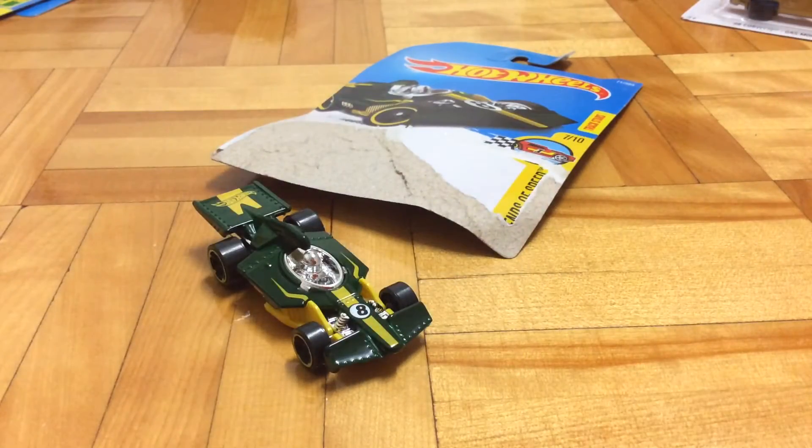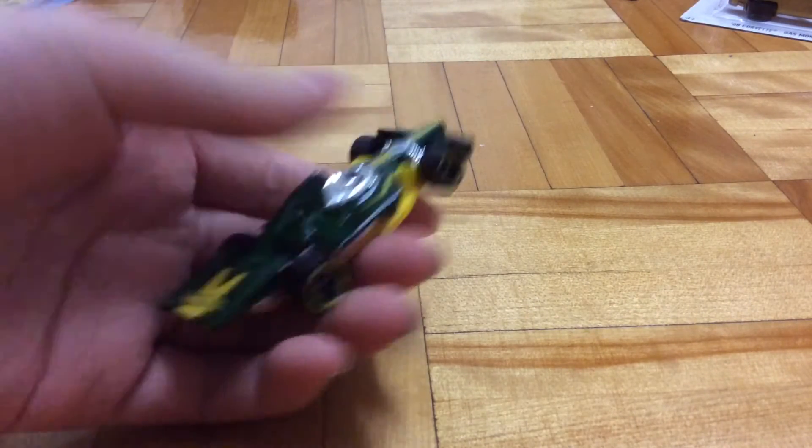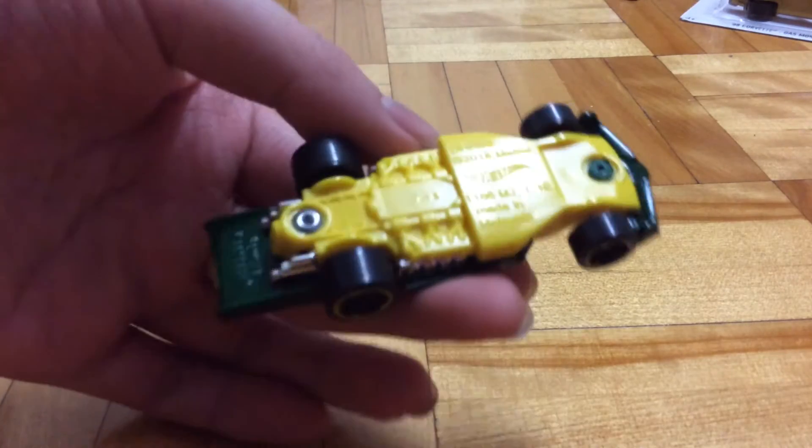Now let's crack it open. I think this car looks really similar to this car — its name is L.Race Special. It has a metal body, which is the green part, and the yellow part is a plastic base.